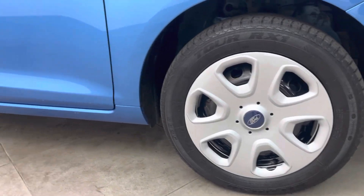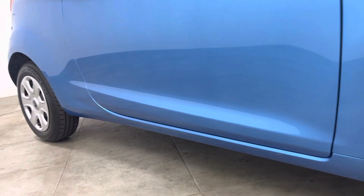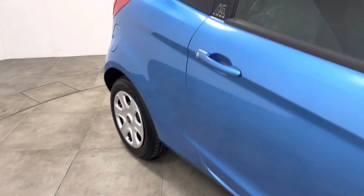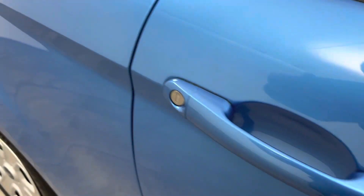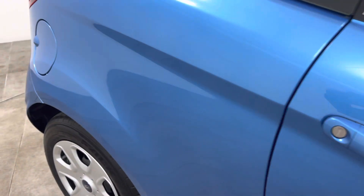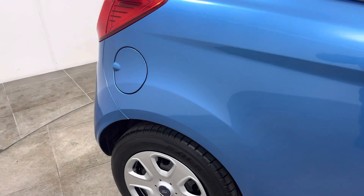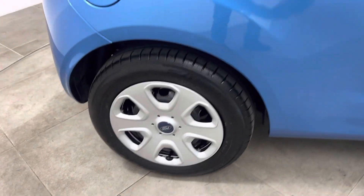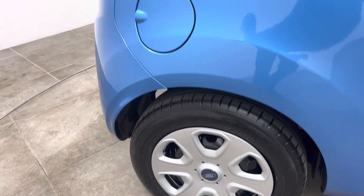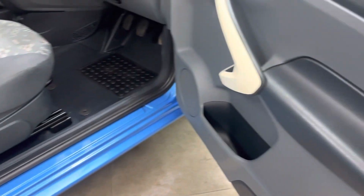Front wheel and wheel trim in good order. Looking low down across the car, same again nothing negative to report, no finger marks under the door handles, no chipping to the edges of the door. The rear wing is the same — unmarked — and the rear wheel and wheel trim pretty much the same.